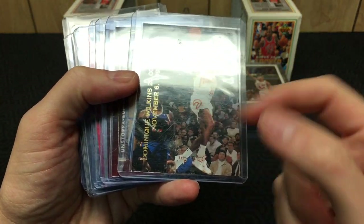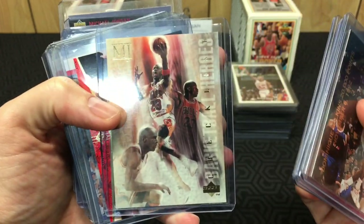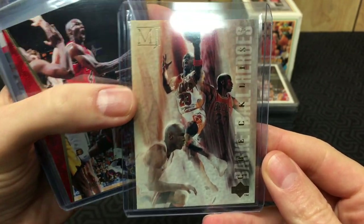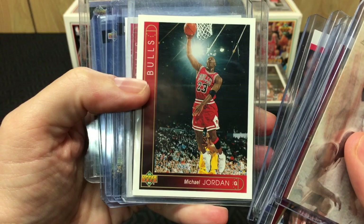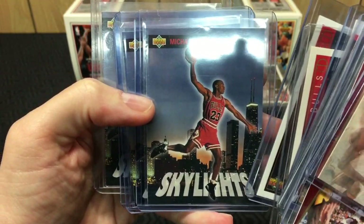Got this Dominique card that tells you when he got his 20,000th point, and Jordan is on the back — they both got it in the same year, which is cool. Got more Jordan gold stamps, getting into some interesting ones. Got a checklist card — look at that, that's pretty sweet for a checklist card. Got an SP Jordan, some old NBA Finals Hoops, and what I think is the actual '93-'94 Upper Deck from the regular set. Got Skylights — four of them.